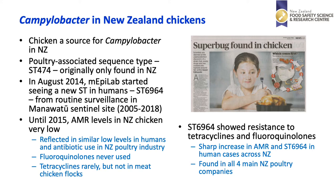Until 2015, AMR levels in New Zealand chicken were very low. This was reflected by similar low levels in humans and also low-level antibiotic use in the New Zealand poultry industry. For example, fluoroquinolones have never been used and tetracyclines are very rarely used, but never in meat chicken flocks.